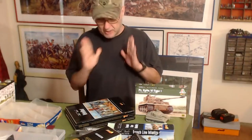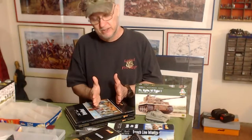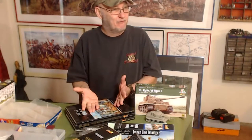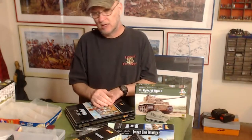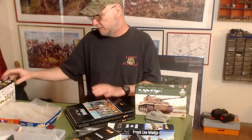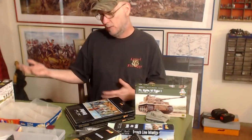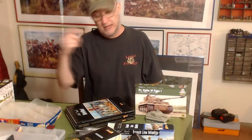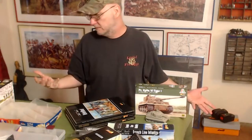With Bolt Action, what do I need — maybe 50 models for a whole army? My Germans: 30 models. My US Airborne: 30 models, which ended up being about 700 points. If I do a 1,500-point game, throw in a tank, a truck, a jeep, maybe an anti-tank gun — 50 models and I'll have a 1,500-point army.